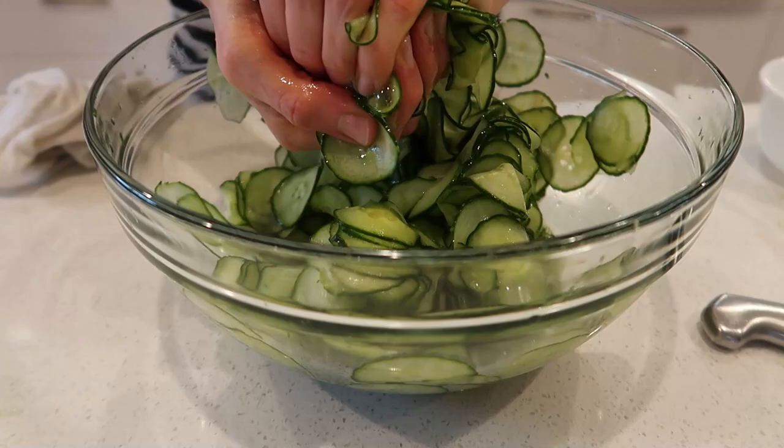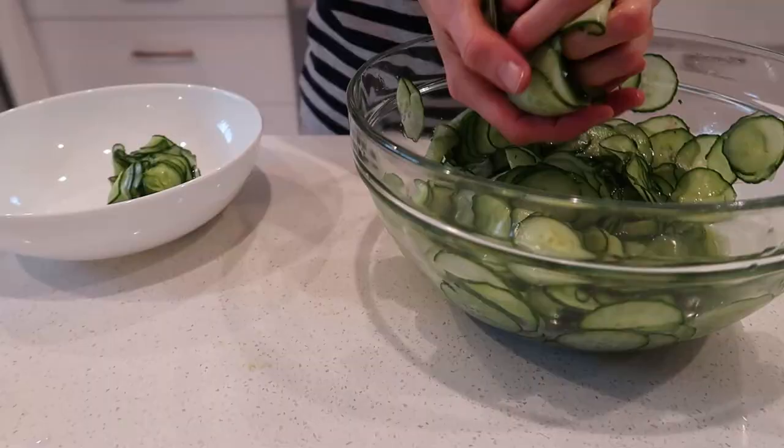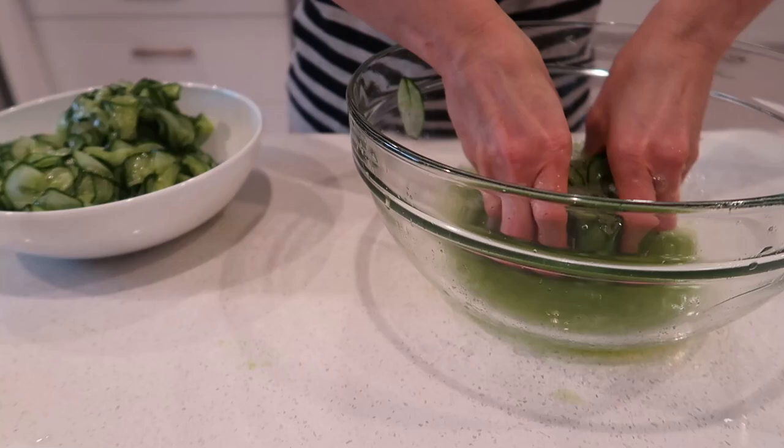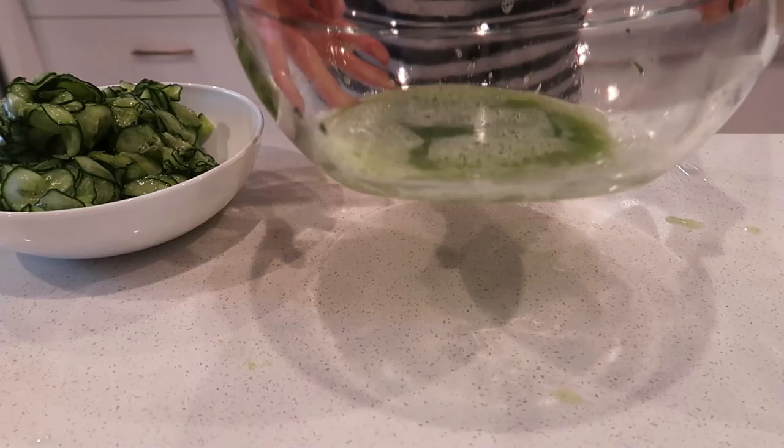When all the juice comes out I'm going to squeeze it even further so I can get out all the juice that can cause problems with digestion. So if you have some trouble digesting cucumber or just don't feel well after eating a bigger amount, this is what I'm getting out — that juice you can see there. That will help with digestion.